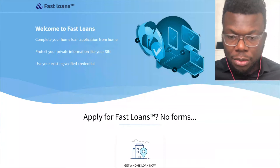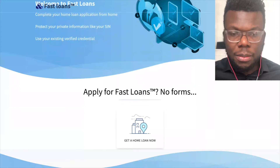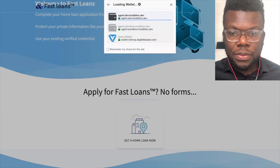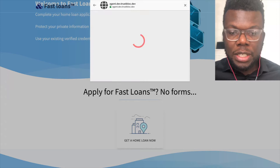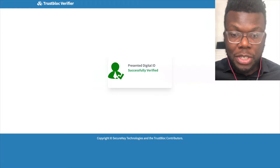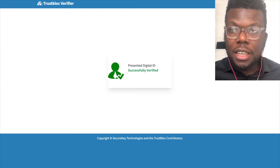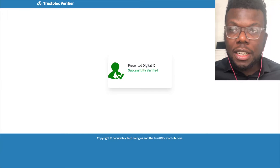Let's switch back and see the entire process. I'll go back to the browser, click Apply, click Next, select the wallet we want to use, select the credential, and share. Once we do this, the verification is happening. We're verifying those credentials, and once we're done, it's successful — you've applied successfully, because we've used the information from the user's wallet and verified that it comes from a trusted source. Then we send them information saying they've presented their ID, and we're going to get back to them later or offer them a loan in real time.